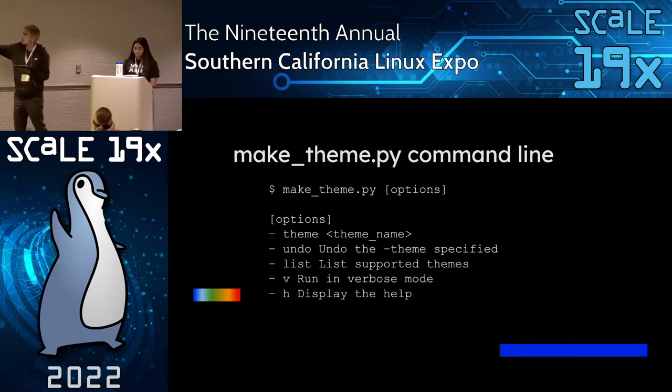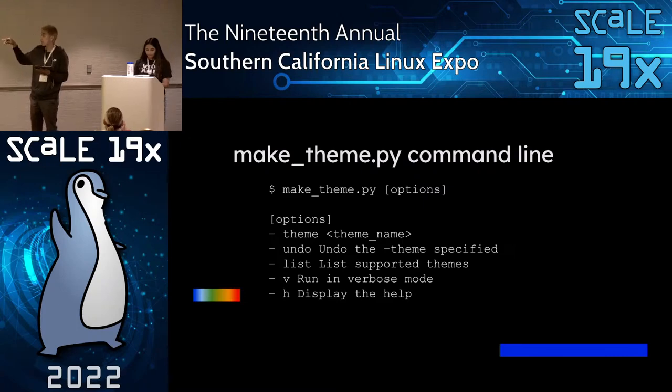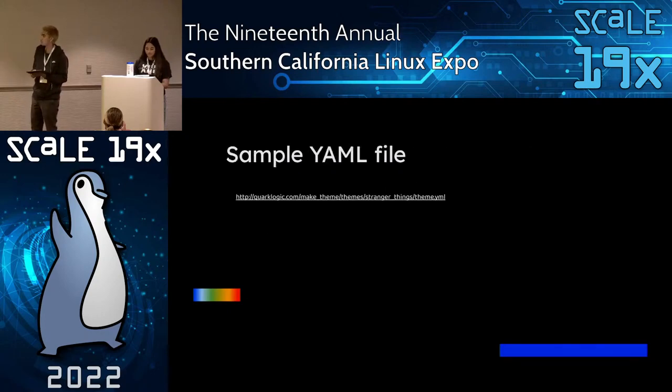Here are the command line options available in the script. The main option is the theme option, which specifies which theme is going to be applied. Then the list option, which just lists the supported themes. And then there's the standard verbose mode and the help option, which displays the help. That's simple.